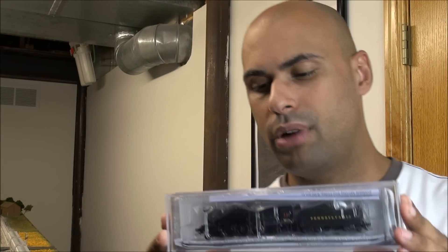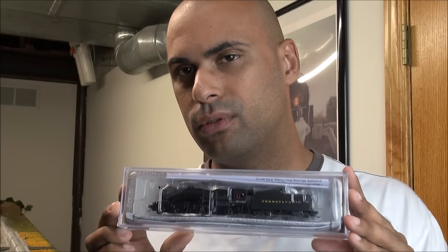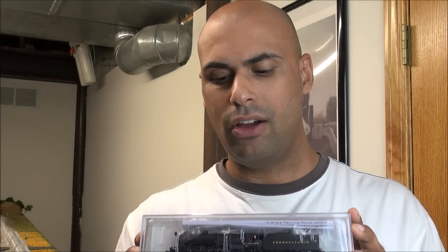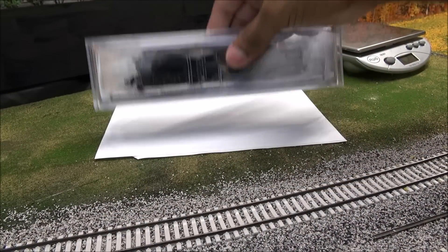Hey guys, welcome back! Today we're taking a look at something a little different - it is actually an N-scale locomotive. This is the Bachmann K4, equipped with DCC and sound. The sound is from Soundtraxx, and from what I've seen from Bachmann in N-scale, a lot of nice noises are coming out of this. It has a sound value DCC decoder installed, which means there's limited functionality but you still have sound. Let's take a look at this Pennsylvania Railroad number 5448 K4 starting right now.